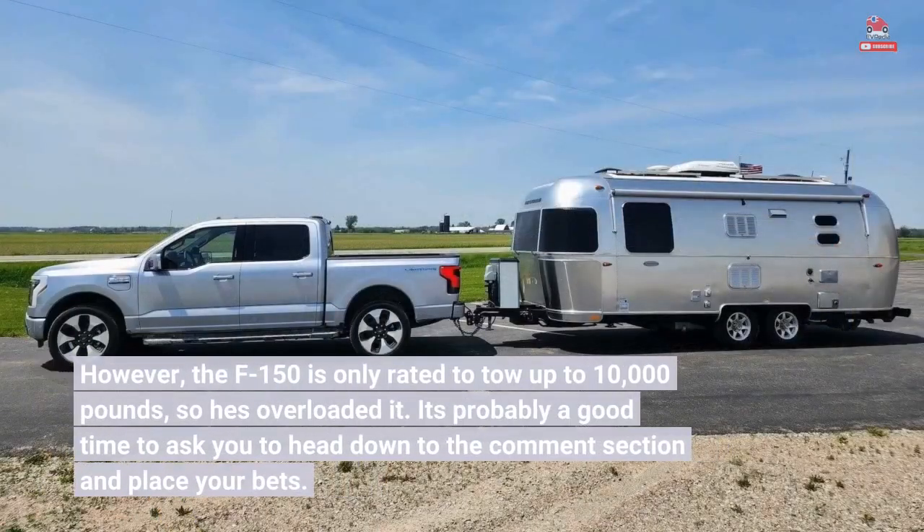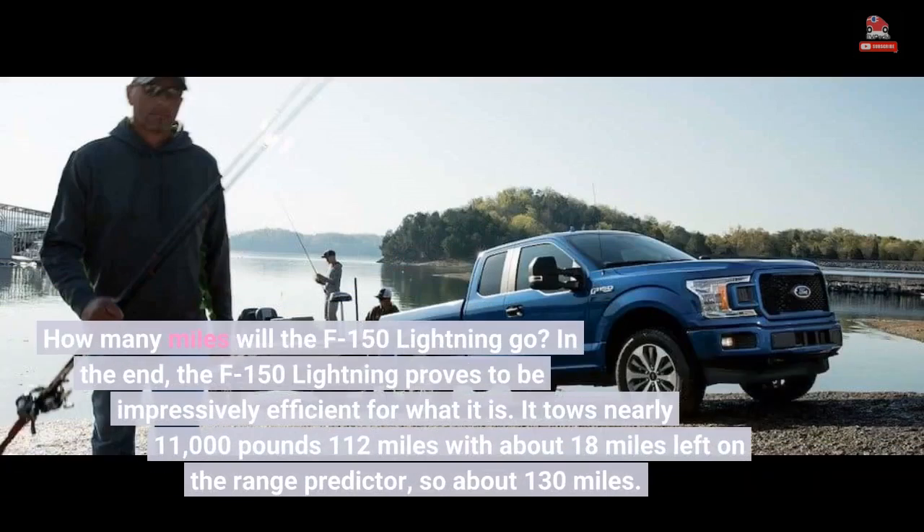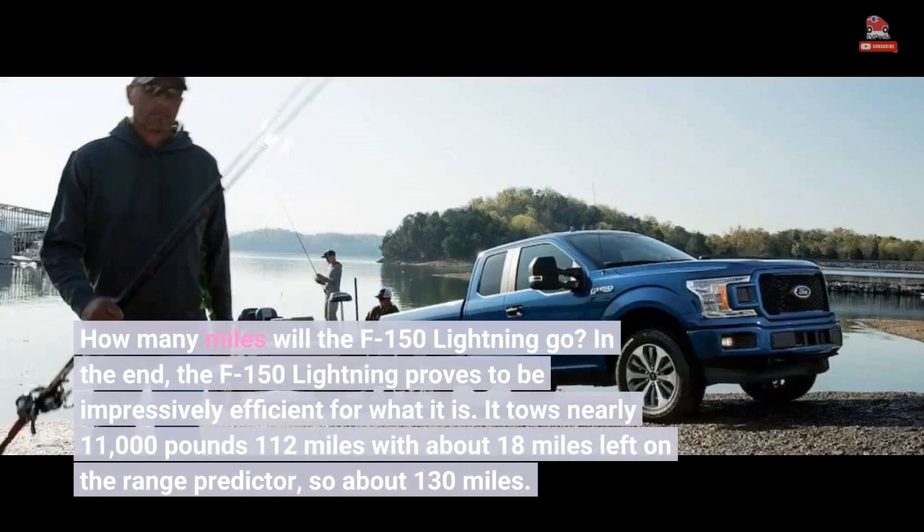However, the F-150 is only rated to tow up to 10,000 pounds, so he's overloaded it. It's probably a good time to head down to the comment section and place your bets — how many miles will the F-150 Lightning go?